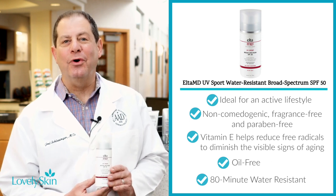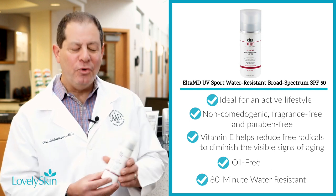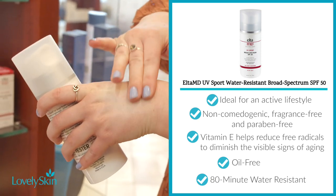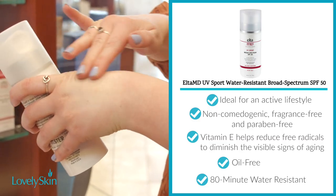Those three ingredients are great for providing broad-spectrum sunscreen protection. It's water-resistant for 80 minutes, and most importantly, it comes in seven ounces, which is a very nice amount of sunscreen and helps protect for the long term if you're out and about.